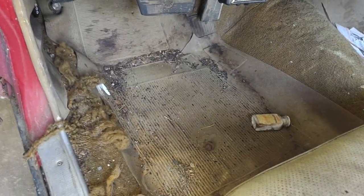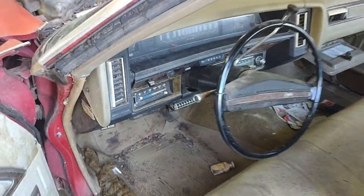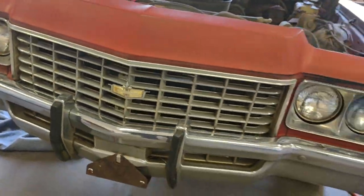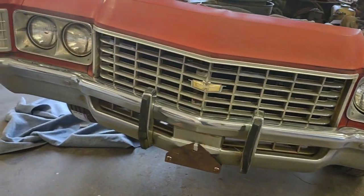I know somebody looking for a project — we about to clean it out for you. You can see it needs all new seals, windshield. It's a project, good donor. All the pieces are there, nothing missing.